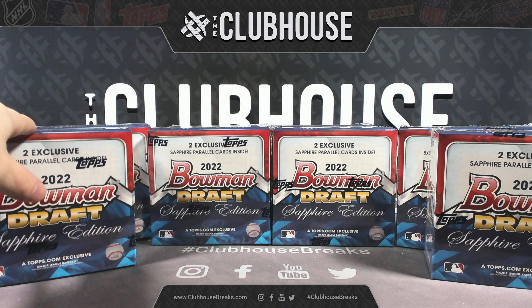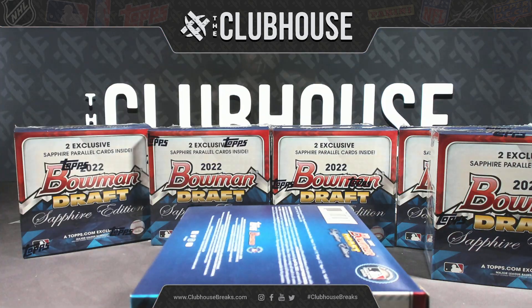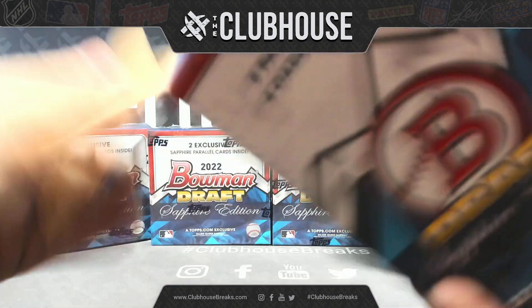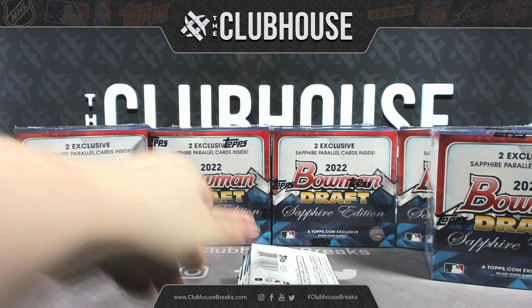Guys, we got Bowman Chrome Sapphire Flash Mob — half case up on the site. You guys are having a great deal at it right now, so keep it rolling. We'll move that to final bidding after this break.